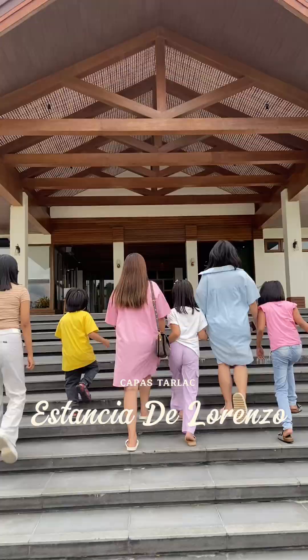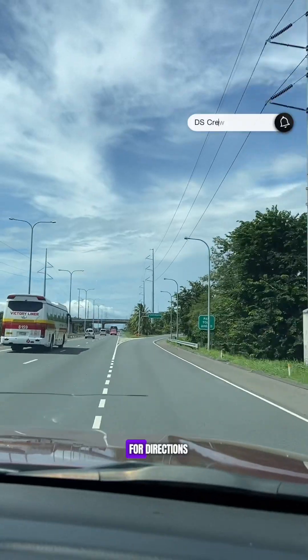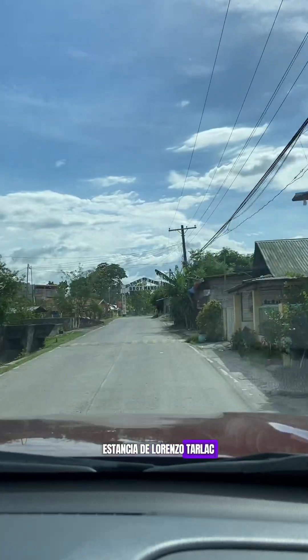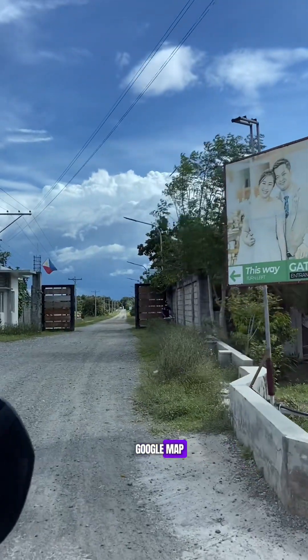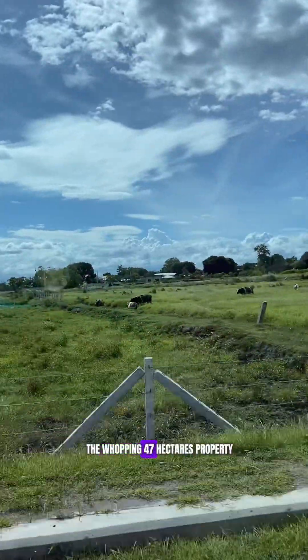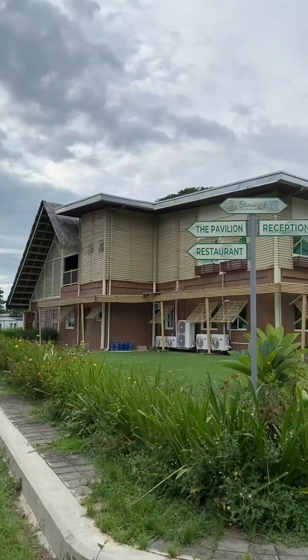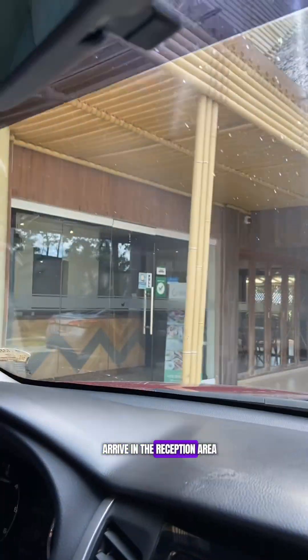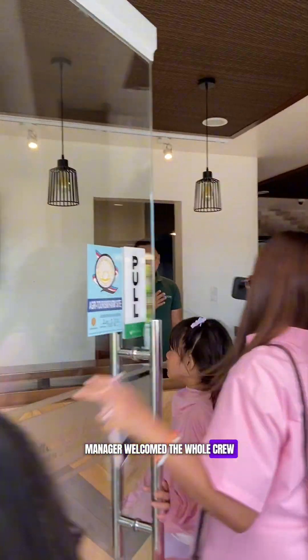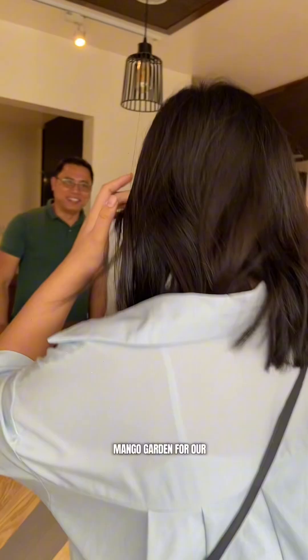Located in Capas, Tarlac. For directions, just key in Estancia de Lorenzo, Tarlac on your Waze or Google Maps. Estancia is nestled inside a whopping 47-hectare property. As soon as we arrived in the reception area, Sir Dan, their operations manager, welcomed the whole crew and made us feel right at home. Then it was off to the Mango Garden for our welcome drinks.